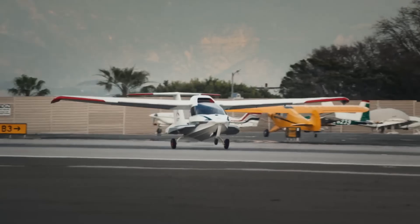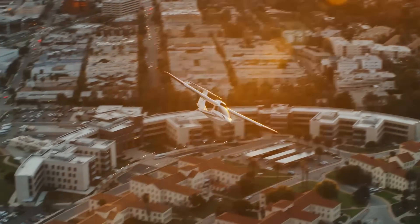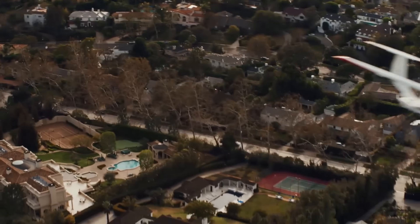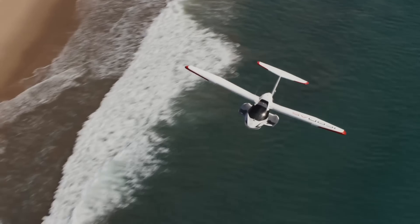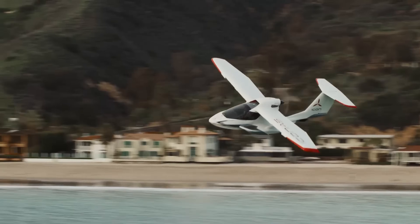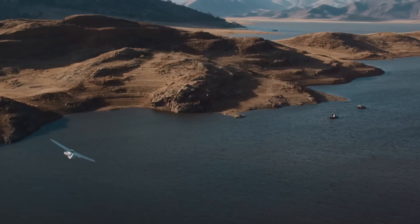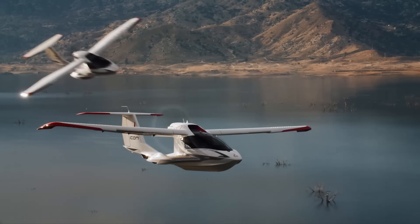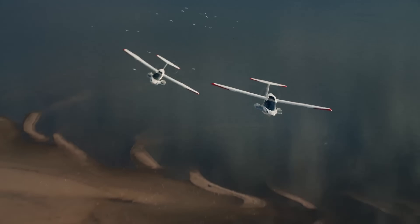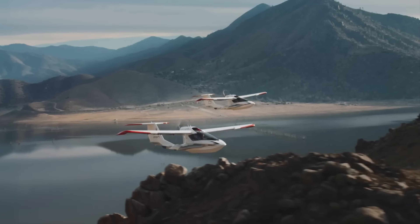Whether you're looking for a weekend getaway, a quick business trip, or just a chance to experience the thrill of flight, the Icon A-5 is the perfect aircraft for you. It can be used for a variety of purposes including recreational flying, fishing, camping, and even commuting. The Icon A-5 is just the beginning of the future of personal transportation.